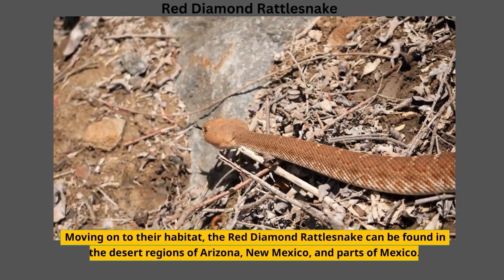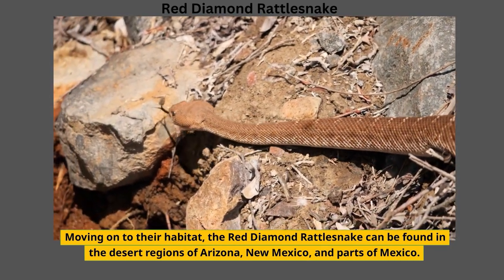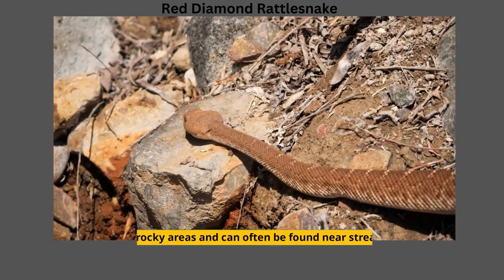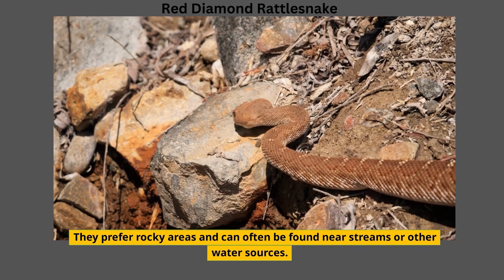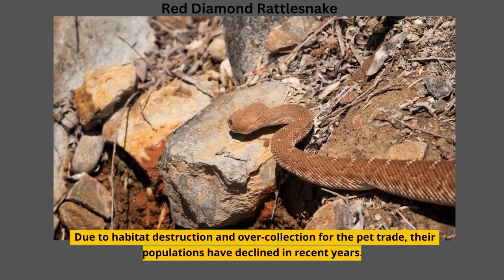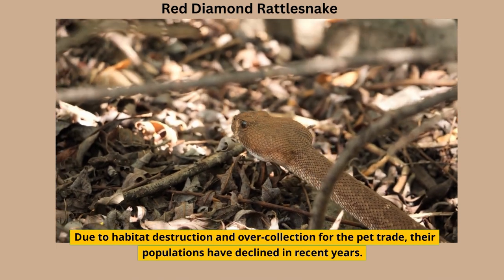Moving on to their habitat, the Red Diamond Rattlesnake can be found in the desert regions of Arizona, New Mexico, and parts of Mexico. They prefer rocky areas and can often be found near streams or other water sources. Due to habitat destruction and over-collection for the pet trade, their populations have declined in recent years.